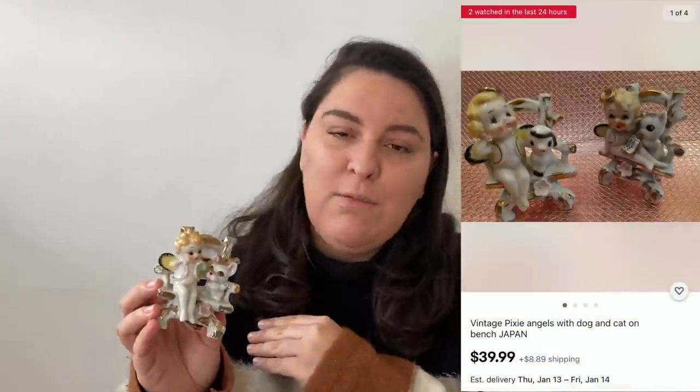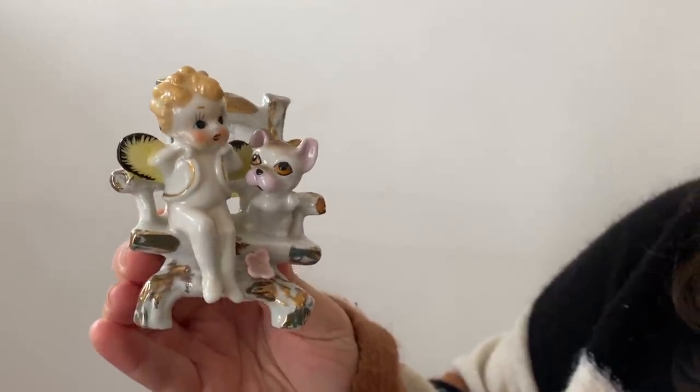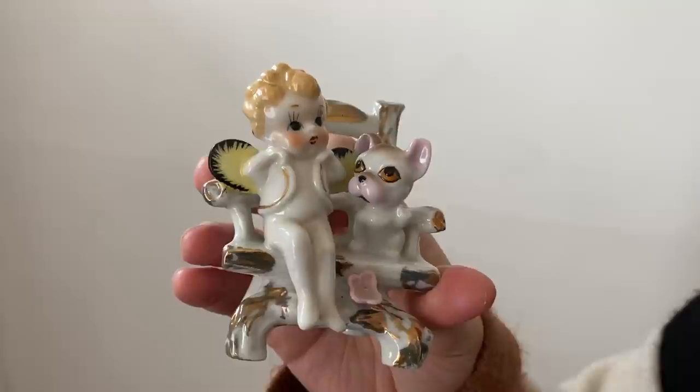Beep beep! This Looney Tunes oven mitt is so cool — Road Runner is inside Wile E. Coyote's mouth, saying his classic line, and your hand makes the mouth open and close. It's pretty much brand new with the original plastic hang tag. It was $1.99, I think 50% off, and I think I can get about $20 on eBay. There was also a Taz version — if you had both you could get $30 to $40. Look out for collectible Looney Tunes items! I'm so excited about this pixie cherub — it was six dollars which felt pricey, but these can fetch around $25, and there's a sold comp for one at $50. The details are incredible — no chippage, great condition.